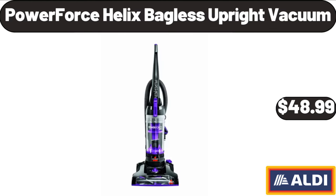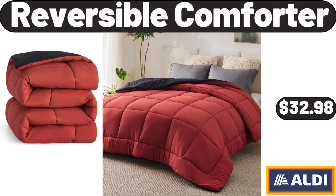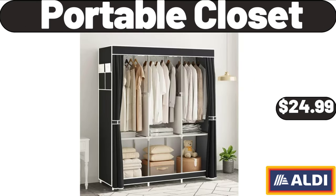Tiered fruit basket, fruit bowl for kitchen counter: $24.99. Power Force Helix bagless upright vacuum: $48.99. Porcelain mug set of 6: $15.99. Reversible comforter: $32.98. Portable closet: $24.99.